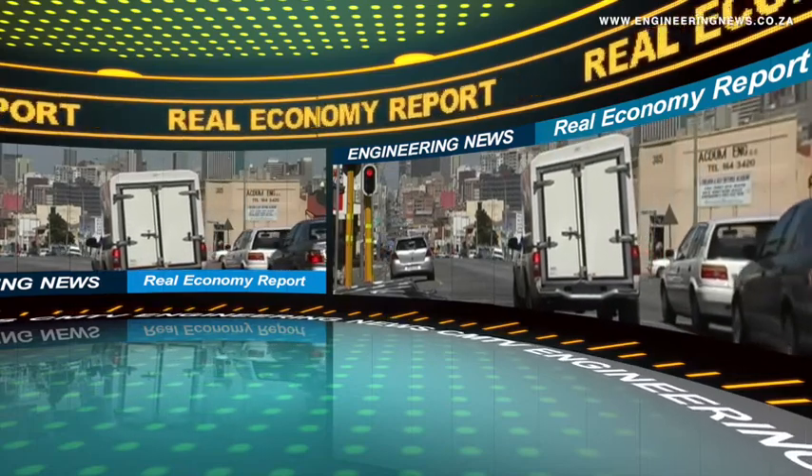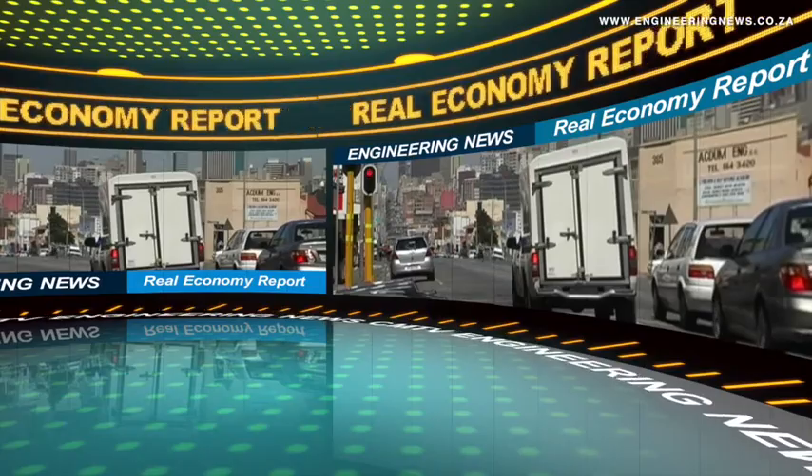That's Creamer Media's Real Economy Report. Join us again next week for more news and insights into South Africa's real economy, and don't forget to listen to the audio version of our Engineering News daily email newsletter.